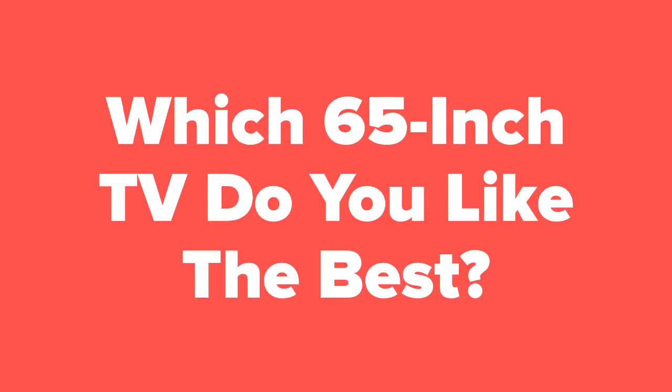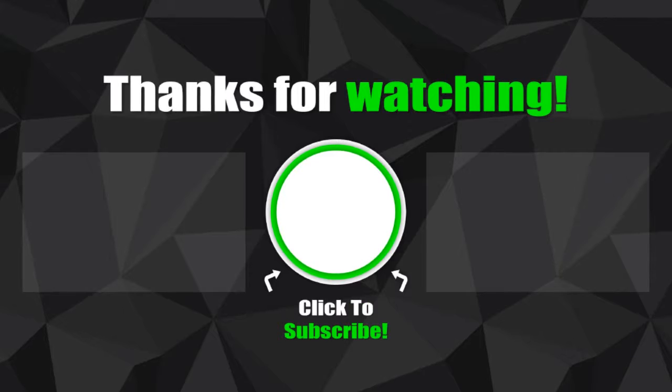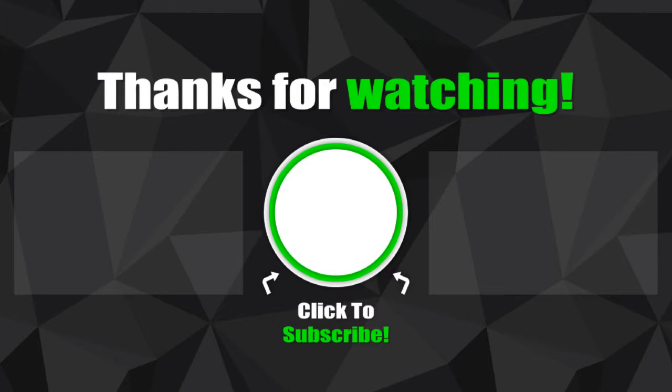All right tech fans, now that we're at the end of the slideshow, let us know in the comments section which 65 inch TV you liked the best out of these five. Don't forget to subscribe to our channel if you aren't already, and check out the next slide for related videos you might be interested in, or check out our videos page to see hundreds more videos just like this one. Thank you.